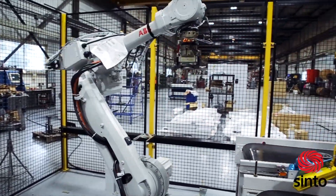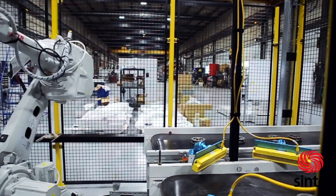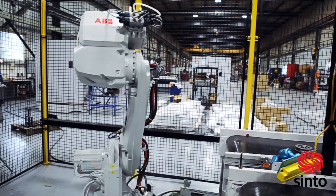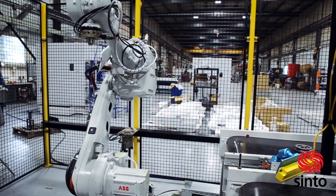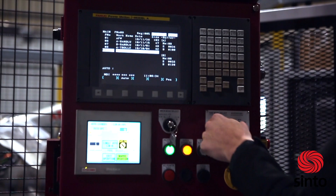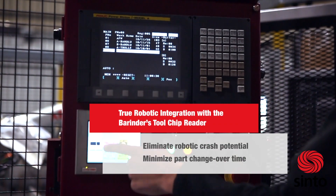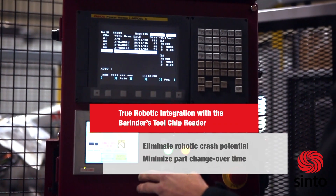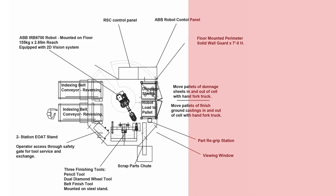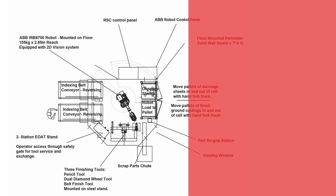Once grinding is complete, the robotic cell discharges the castings into a tote or puts them on an automatic indexing outbound conveyor for final inspection. To make the system even better, we provide true robotic integration with the Behrendr's tool chip reading technology to eliminate robotic crash potential and minimize part changeover time.